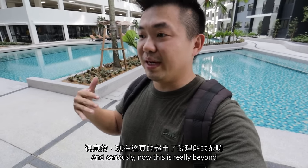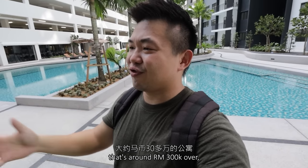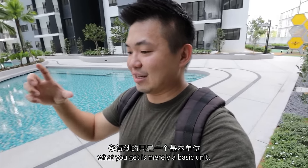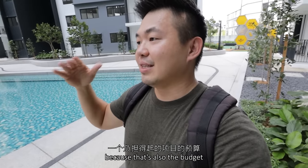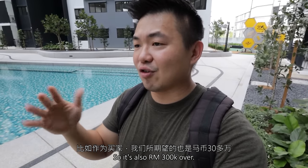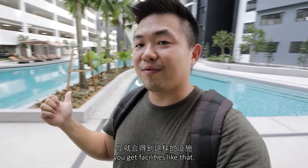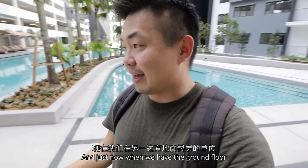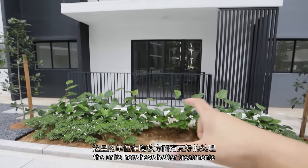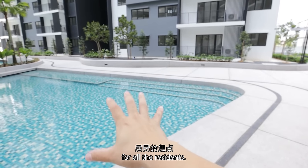Seriously, this is really beyond what I expected. Because if you think about a condo that is around 300-something thousand, what you get is merely a basic unit — that's also the budget for affordable projects introduced by the government. But here when you pay slightly a little bit more, you get facilities like that. And the ground floor units here have better treatments in terms of privacy, maybe because this is going to be the focal point for all the residents.